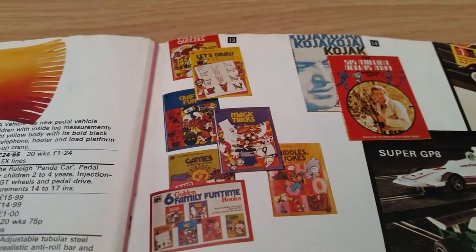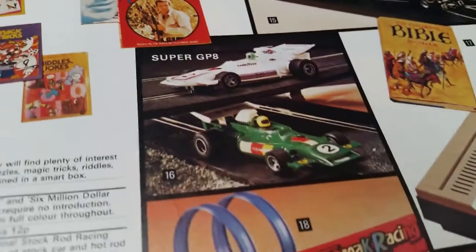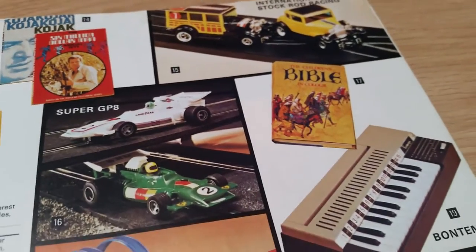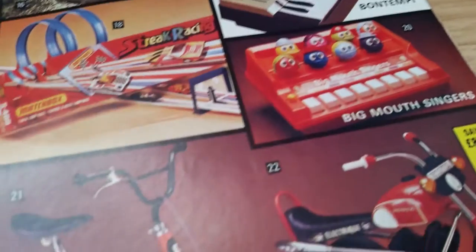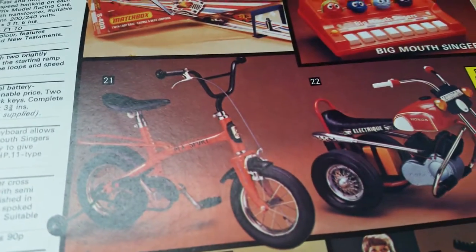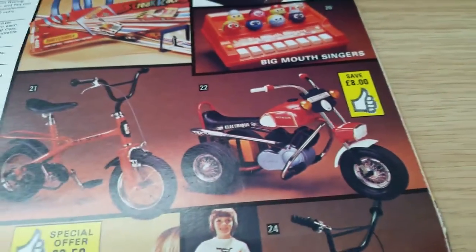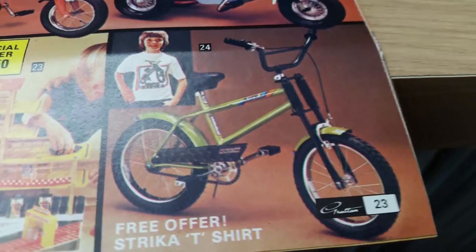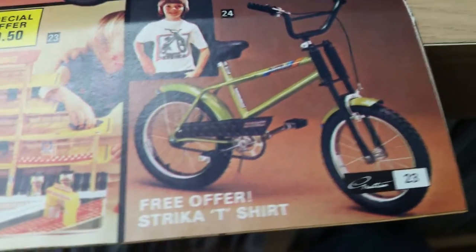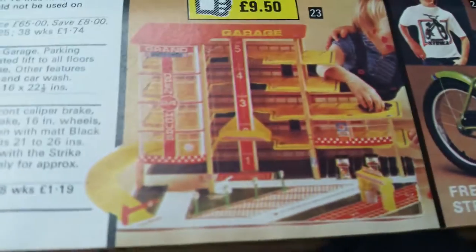Some board games and books. Skeletrics. Big mouth singers. Oh, here we go — some electric bikes, and everybody's going to recognise one of these, especially the boys. It is a Striker! One of my mates had a Striker; every time he went over a ramp to do stunts, he'd snap the handlebars. And there's a cool little garage there.